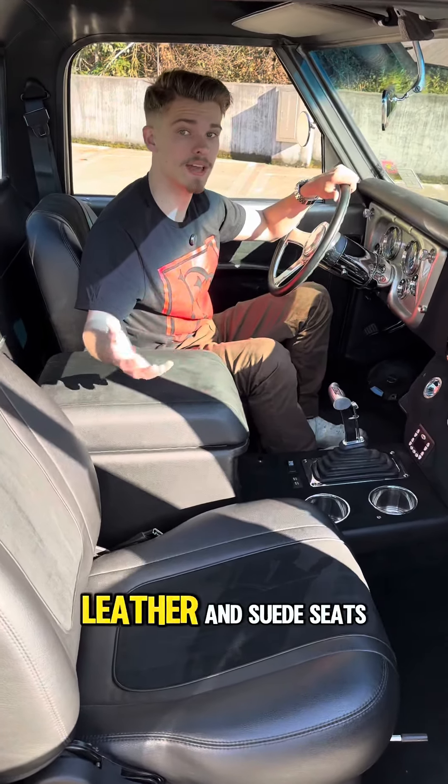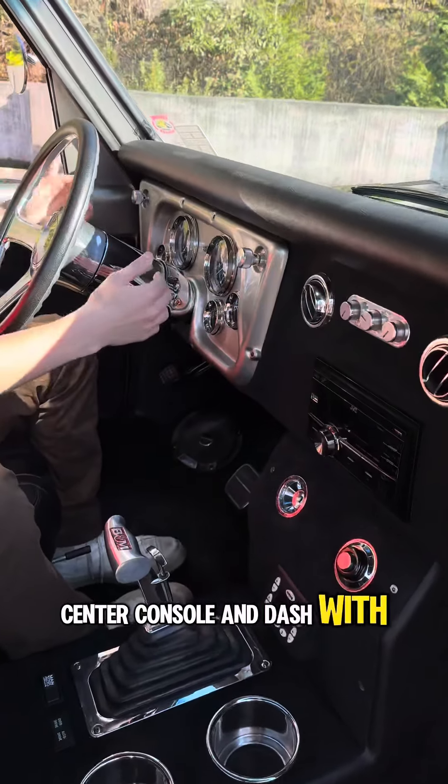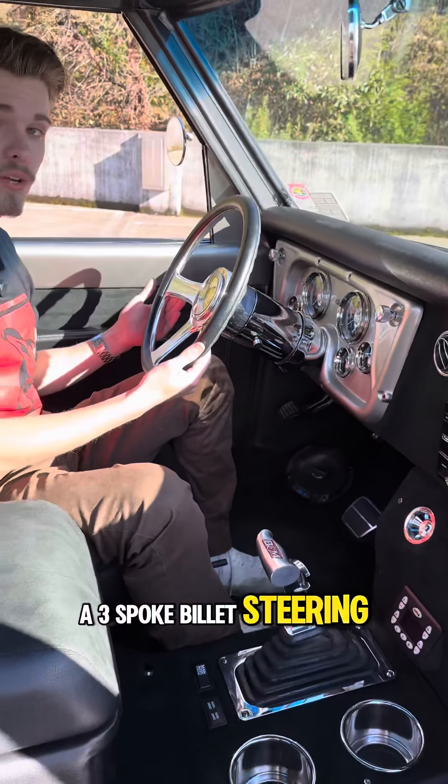Inside, you have custom black leather and suede seats, center console, and dash with custom gauges, and a three-spoke billet steering wheel.